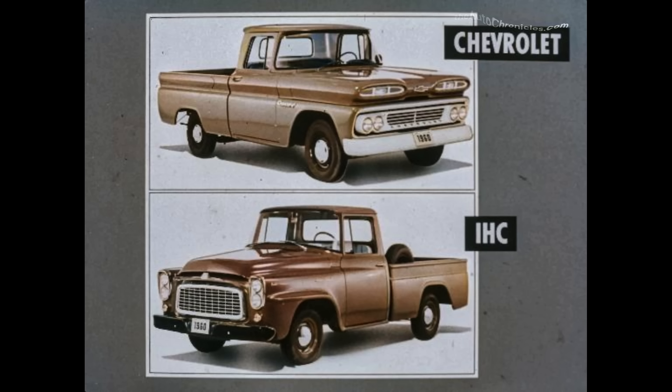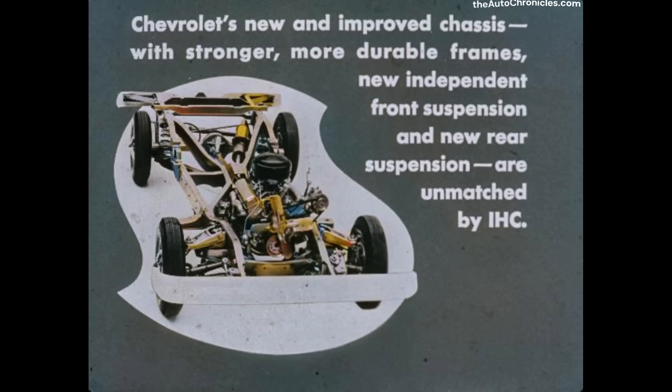Chevrolet offers prospects far greater value than IHC. Chevrolet's styling is completely new; IHC's is basically unchanged. Chevrolet cabs have more interior room; bodies have wood floors with steel skid strips and greater cubic capacity in Fleetside models. Chevrolet's new and improved chassis with stronger, more durable frames, new independent front suspension, and new rear suspension are unmatched by IHC. Chevrolet engines are designed to better match the performance needs and power range requirements of light duty operators.